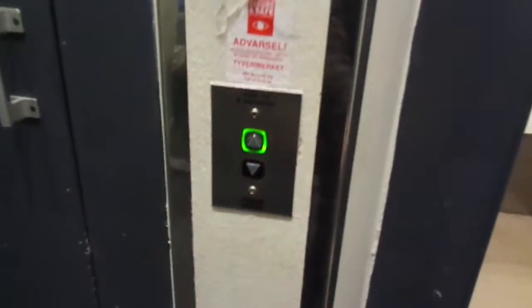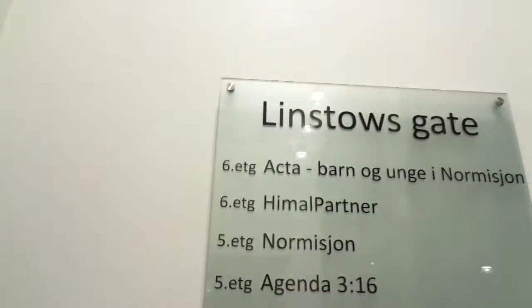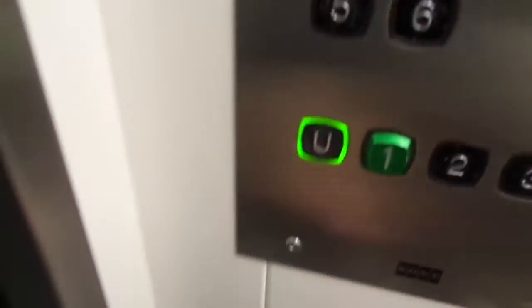Let's go and film another cast. Let's film these ones — Linstows Gate. I can't see the number, but it's out in the doors. 6 persons or 450 kg, built in 1970. Probably by KONE, because the arrows are by KONE.